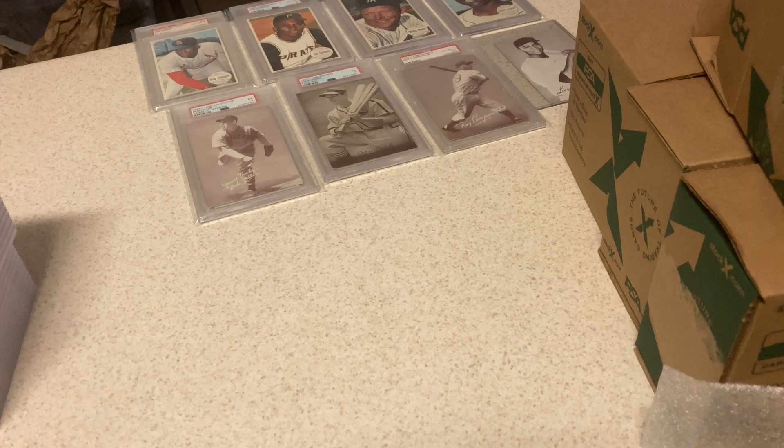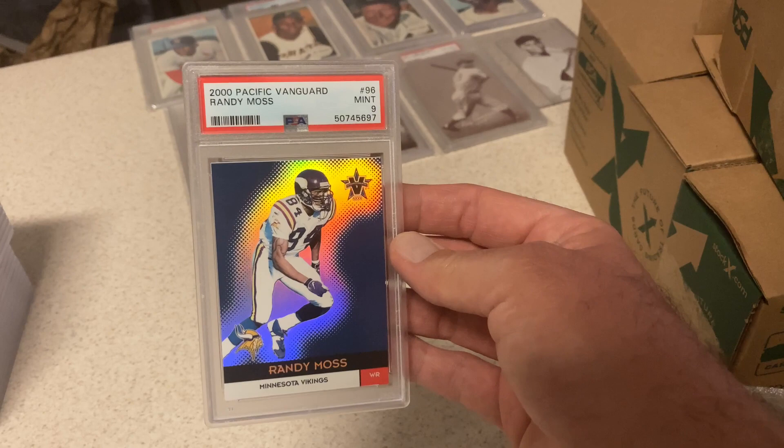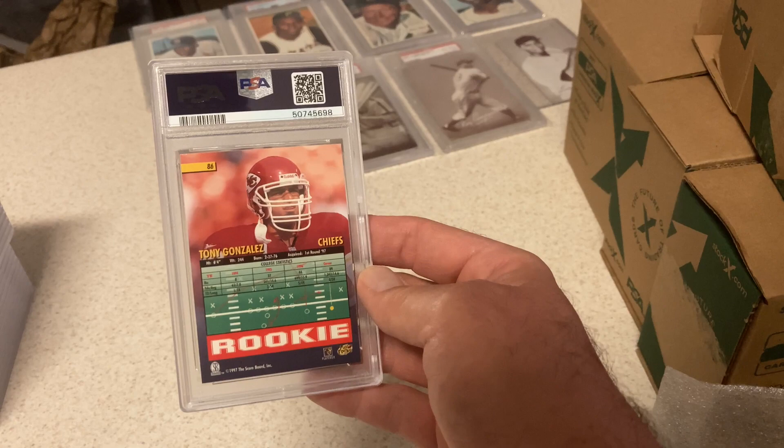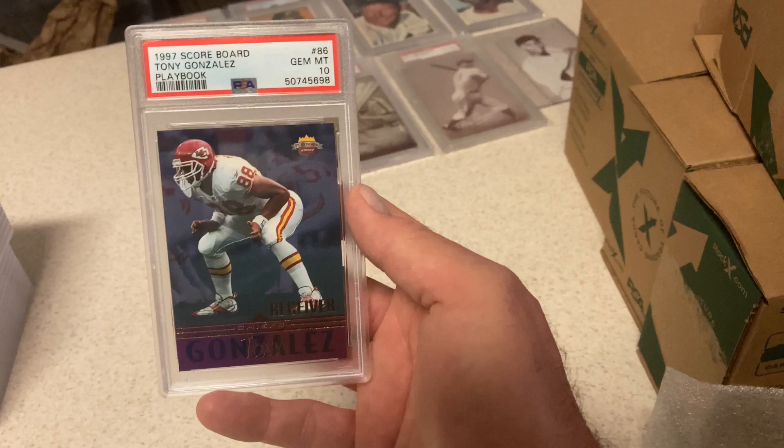Let's go with some football. Randy Moss, Pacific Vanguard — Mint 9. I thought this had a chance at a 10. I have a Jerry Rice Vanguard — had a box I cracked, didn't get a Brady because Bradys are numbered and hard to get. This card was a huge one for me — 97 Scoreboard Tony Gonzalez Rookie. There are no PSA 10s. I had two boxes, cracked one, pulled a Gonzalez and it got Gem Mint 10. You're looking at the only 10. It's a 1 of 1.